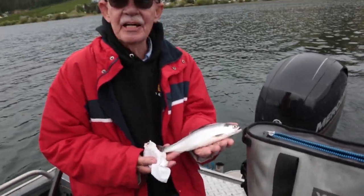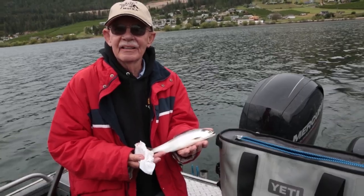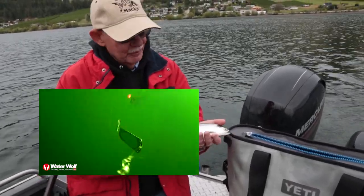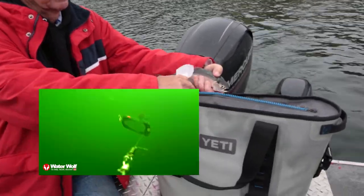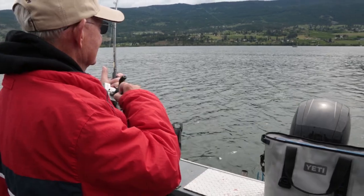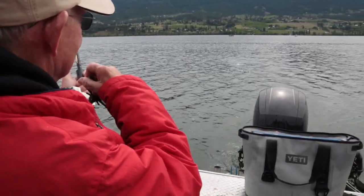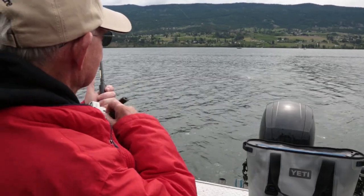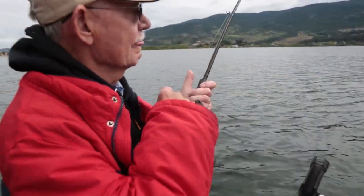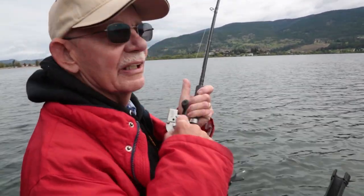In B.C., you can't put them in a live well or try to keep them alive in any way. Basically, once they're in the boat, they're dead fish — put them in your Yeti cooler with some ice. Look at that rod — that's an 801, and these fish are still working that rod.